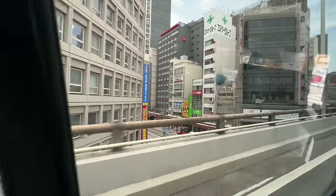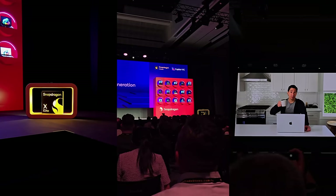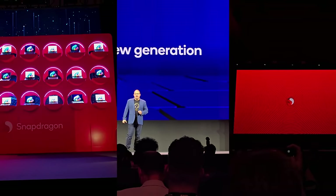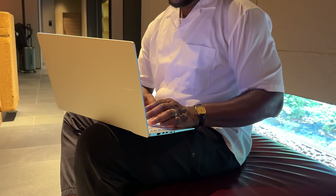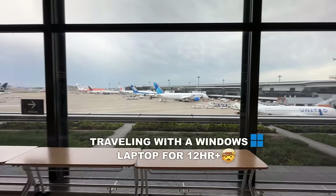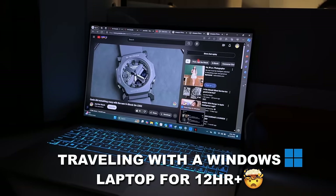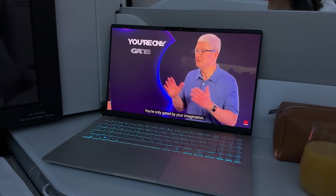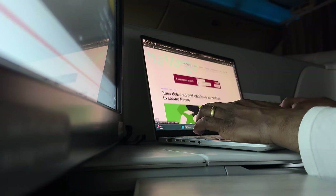Two weeks ago at Computex, Qualcomm announced a ton of Snapdragon X Elite laptops, and they all promised some really impressive battery life — with one having almost 27 hours, some having 18. When you hear that as a Windows user, you're going, thank God. But this video is not about if a laptop can last 18 or 27 hours. This video is simply this: can I take a 12-hour-plus flight and have enough battery life to do work and watch content without charging it, or if I forget my charger for whatever reason?